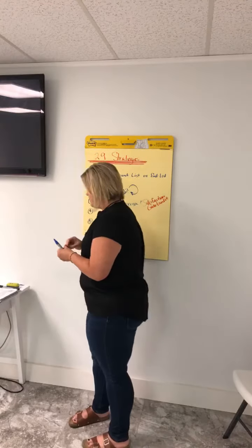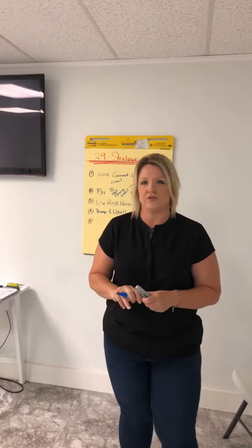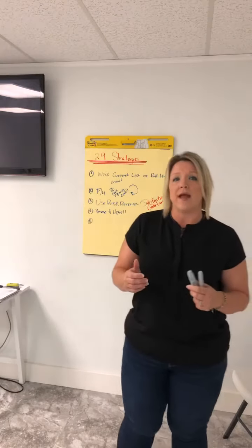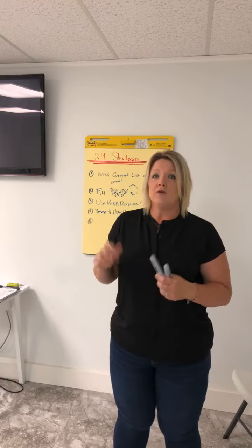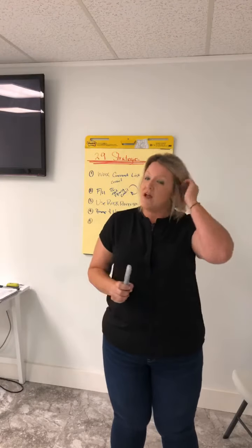Number four is bump and upsell. If you have a customer that needs some moving done, you pack up their items and put them in the truck. You can then bump them or upsell them a deep cleaning on the cleaning side. If you're doing an estimate and they just want a couple of drywall cracks fixed, you can bump that by saying, 'Did you know we also do painting?' So your current customers that you're working with, you can bump and upsell the other service, whatever it may be.